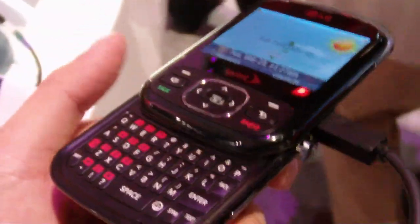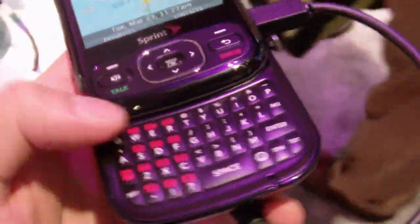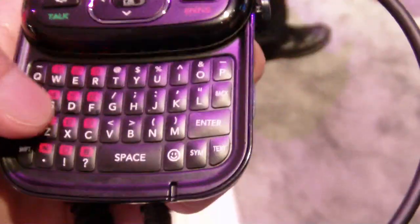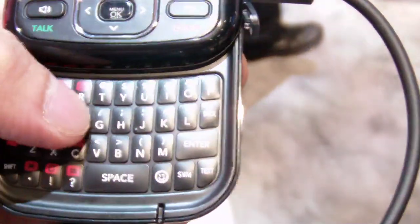We do like the snapping feature of the device when you open and close it — it feels a little bit solid. It's a full QWERTY device, so it's great for text messengers out there. The keys are a little bit close and a little bit smaller, but that doesn't really hinder the use of it. Other than that, that's about it for this handset.